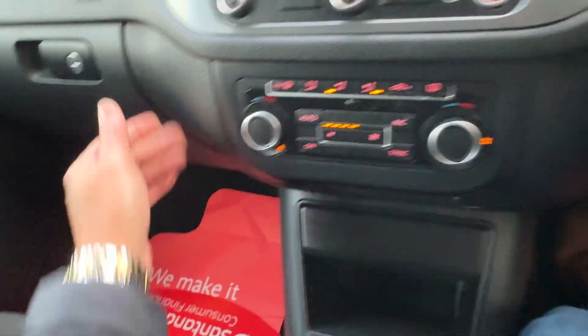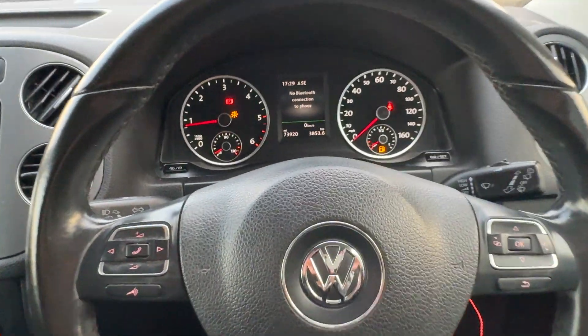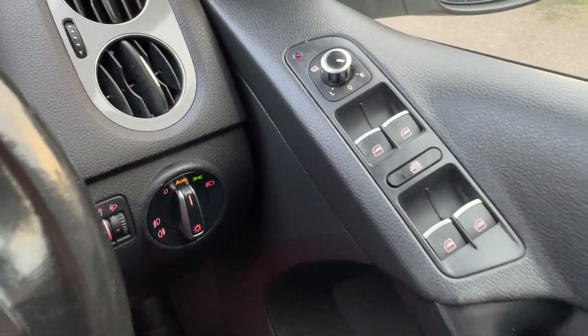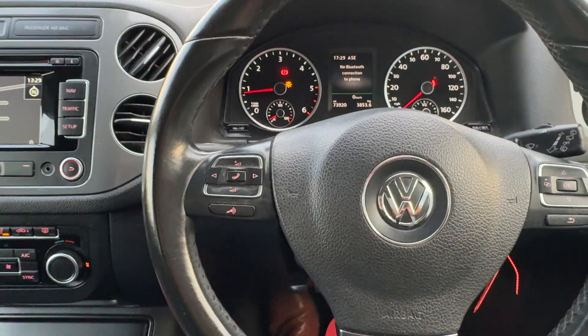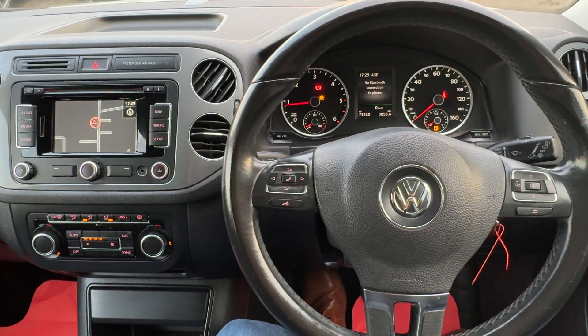Locking wheel nut key is in the glove box. Leather-bound multi-functional steering wheel. Auto lights. Electric heated adjustable mirrors and full electric windows. Any questions about the vehicle, please feel free to give us a call — thank you very much, cheers, bye.